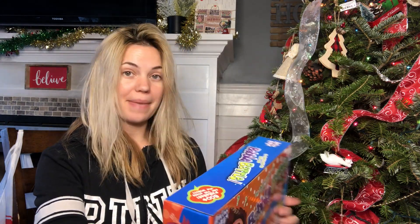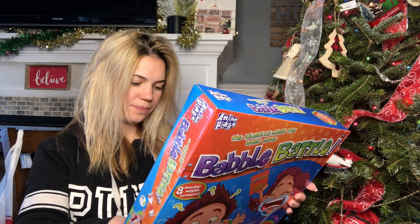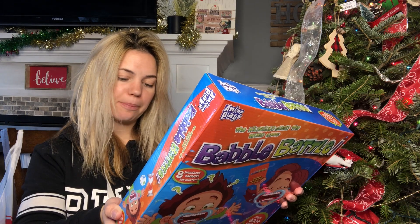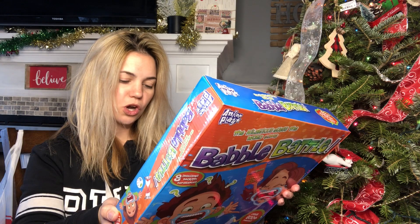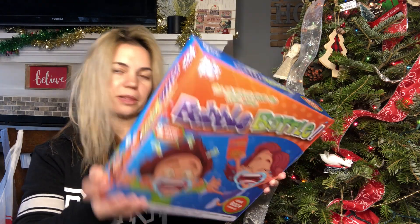Then I purchased another game — this is Babble Battle. This looks really cute. It comes with 172 game cards, 24 bonus cards, eight mouth separators, the timer, the marker, house rule cards, and the die. For ages six and up, four players.